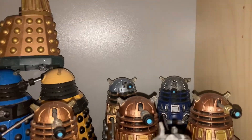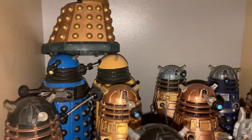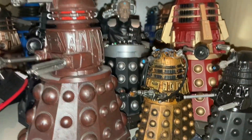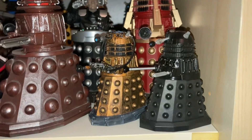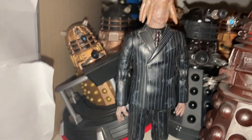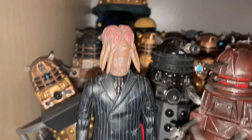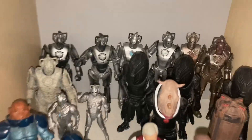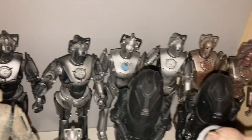Coming down here we have Daleks for the modern era, including some Big Finish ones — bronze Daleks, Davros, the Ironside Daleks, Rusty, a mini Dalek, Dalek Sec, and a Dalek in the actual Dalek flight suit. Next to Dalek Sec is a custom one I made for Dalek Caan — I really wanted a Dalek Caan custom for Journey's End.